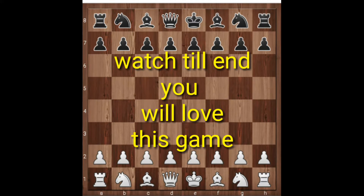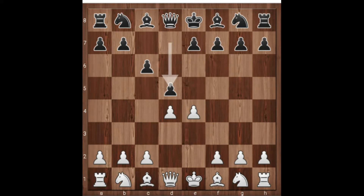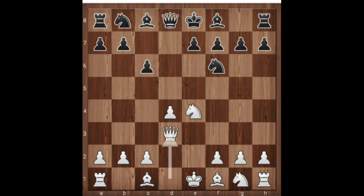Reti has the white pieces and he played e4, c6, d4, d6, d5 — Caro-Kann Defense — knight to c3, d takes e4, knight takes e4, knight f6, queen to d3, e5, d takes e5. Now what will black do?